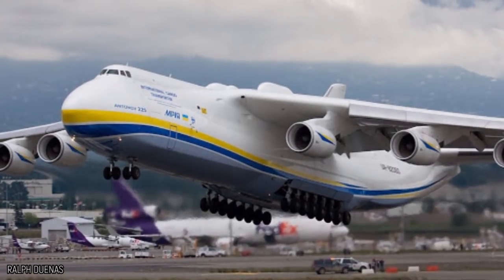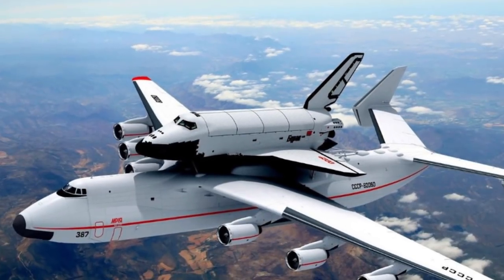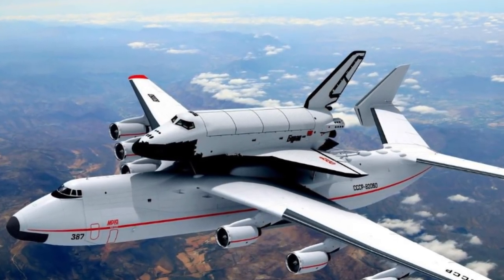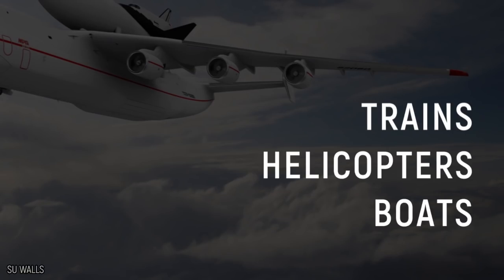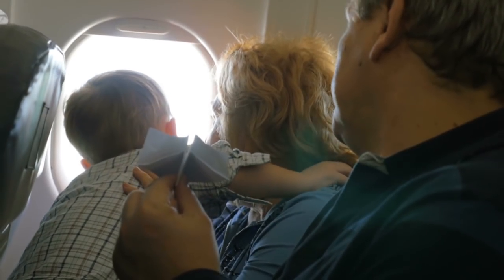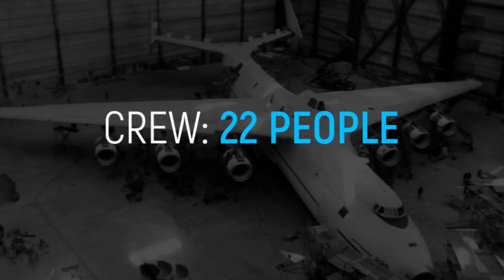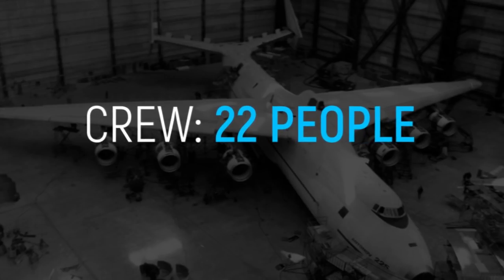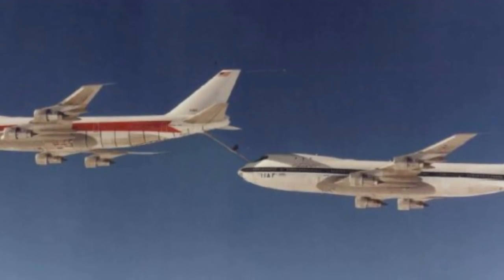The AN-225 definitely needs some power — or possibly magic — to lift 250 tons into the air each time it makes a flight. Strangely enough, the plane has been used to carry smaller planes before — that's some plane-ception! It's also carried trains, helicopters, and boats. For the last 10 years it's been used primarily to transport oil and gas equipment and has made 550 journeys in total. It has a crew of only around 22 people.